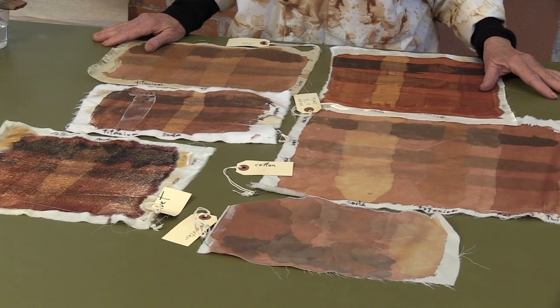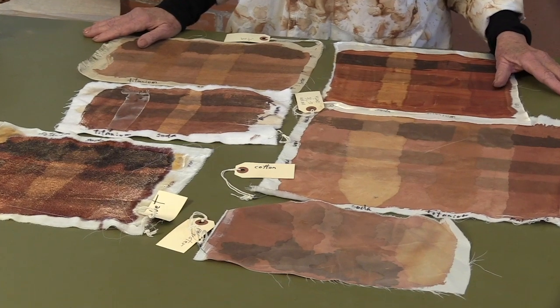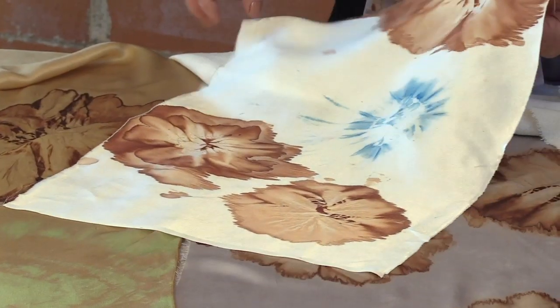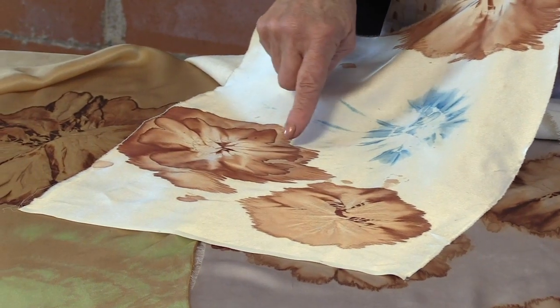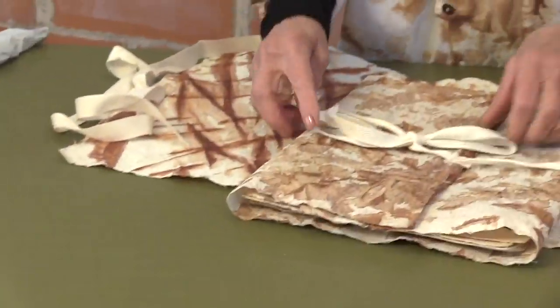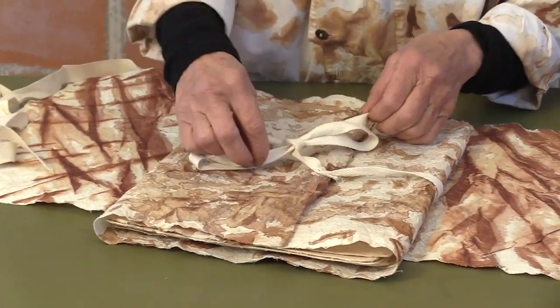You can modify the kakishibu color with iron and other modifiers, with surprising and fascinating variations. Several workshops in one, exploring everything you need to know to get started making your own kakishibu wearables, art textiles, gift papers, and more.